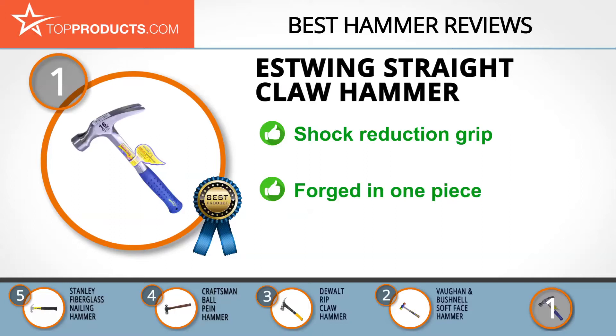The straight claw hammer is made of solid steel and has a nylon vinyl shock reduction grip to reduce impact vibrations. Its head and handle are forged in one piece, offering unsurpassed balance and temper. Just remember, this hammer is only ideal for nails.